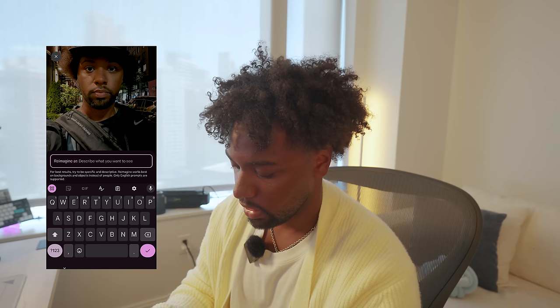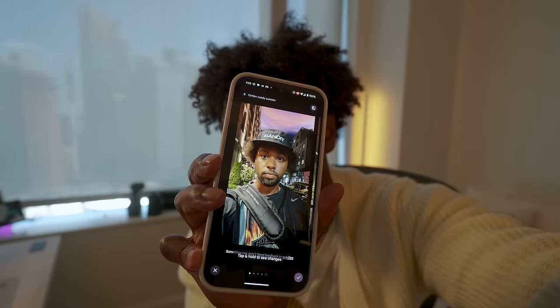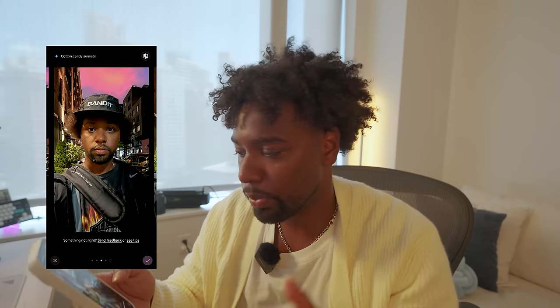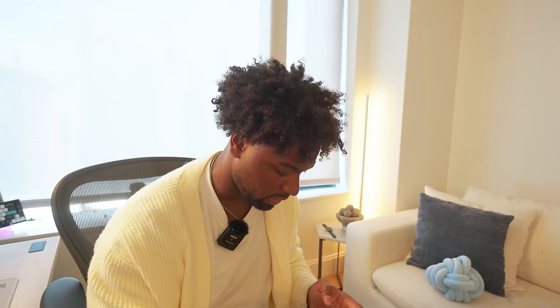I'm going to outline the buildings and the top of my hat, then reimagine — let's say 'cotton candy sunset.' The first try an hour ago was perfect — it generated a very realistic-looking sunset. I'll bump down the exposure — look at that, it's crazy! It looks a little AI-generated but still looks good. The last option — click the checkbox, save copy, and we're going to post this on Instagram. That is so clean — Google Reimagine.